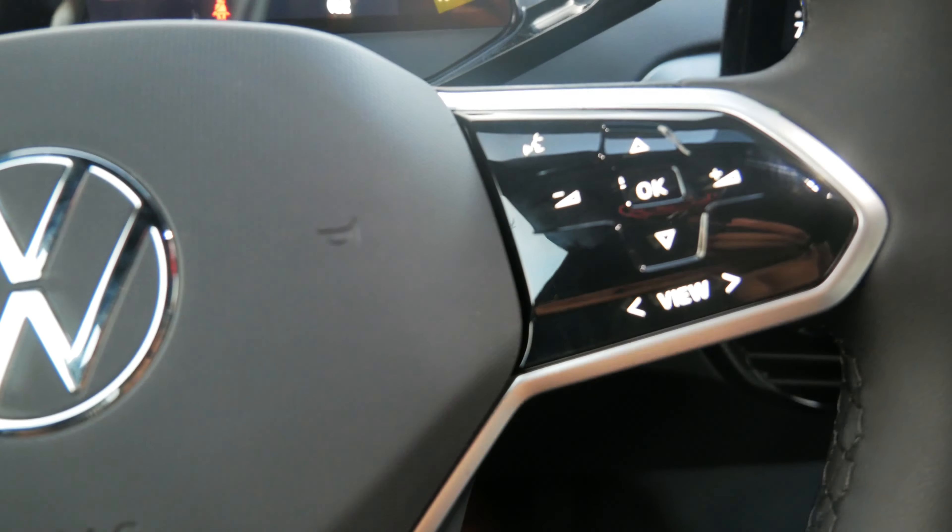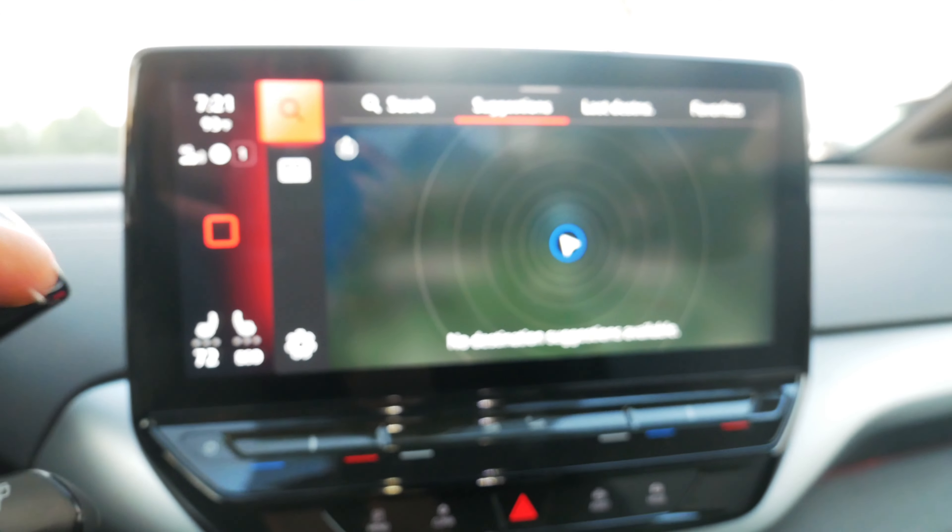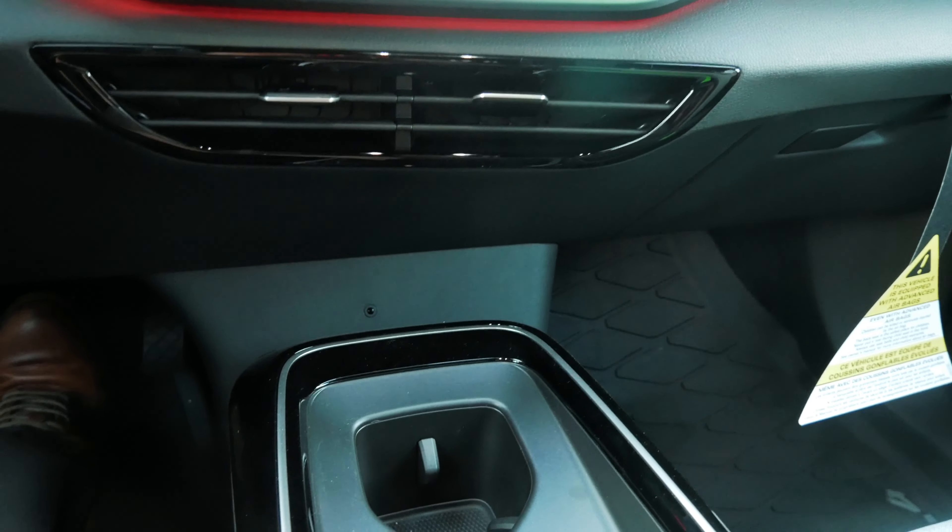This is also going to be your menu buttons. You have Apple CarPlay, Android Auto, a wireless charger, two USB-C chargers, and your cup holders, of course.